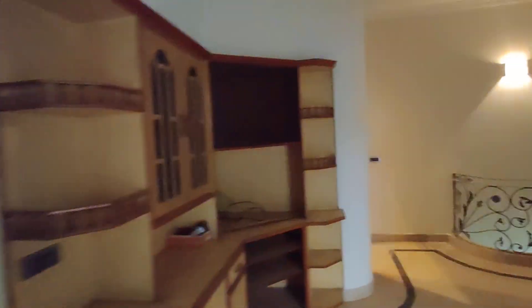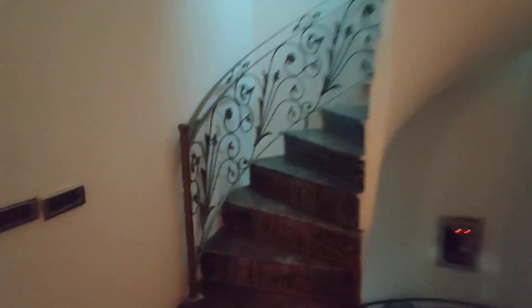You can check the theme in the home. After that, we will move on to the rest of the house.